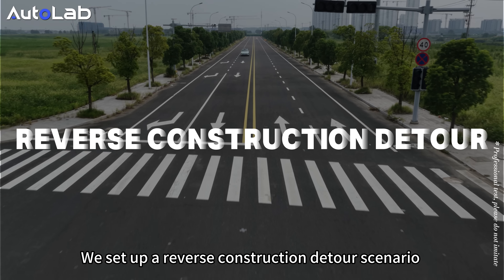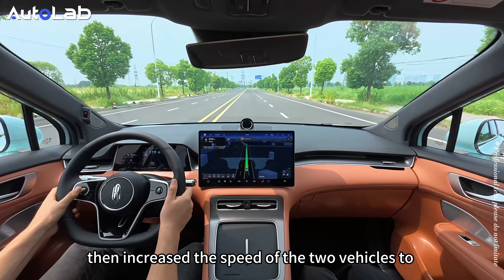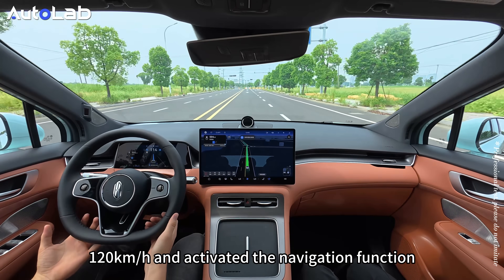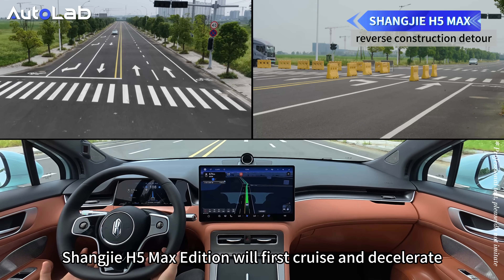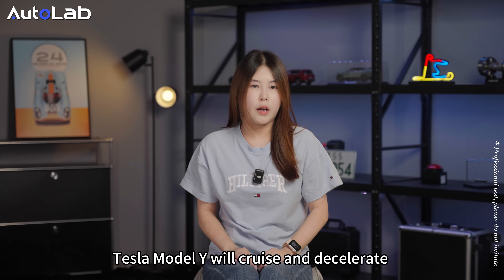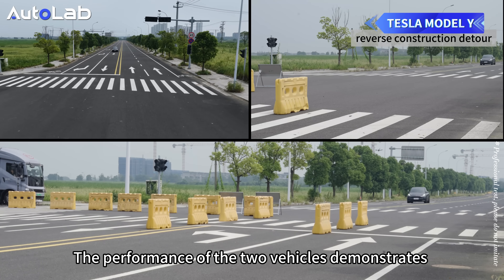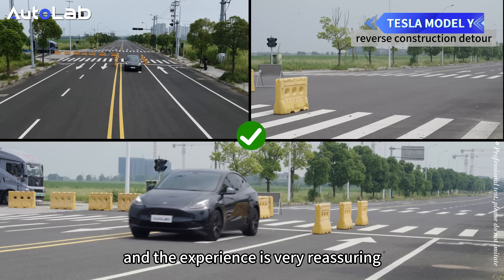We set up a reverse construction detour scenario with a very large encroachment range, then increased the speed of both vehicles to 120 km/h and activated the navigation function. The Shangjie H5 Max edition first closes in and decelerates, triggers a warning, and then passes at a speed of about 50 km/h. The Tesla Model Y closes in and decelerates to a speed of 55 km/h to pass through. The performance of both vehicles demonstrates that advanced driver assistance can solve such problems, and the experience is very reassuring.